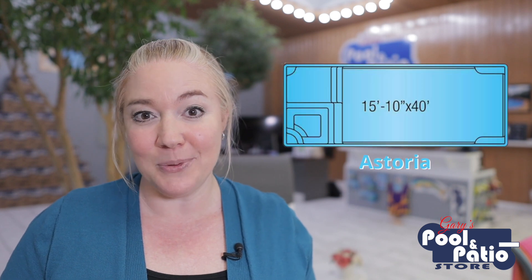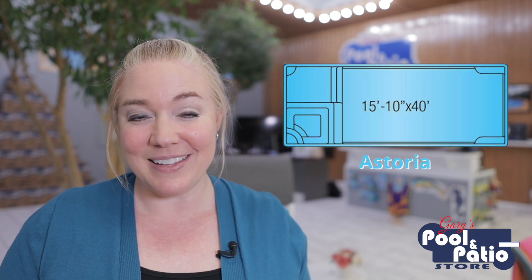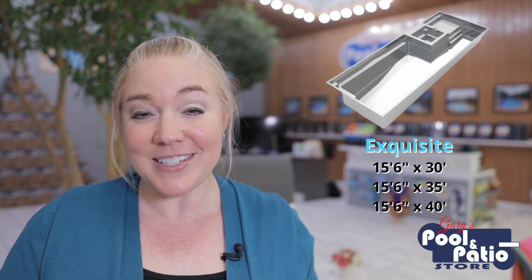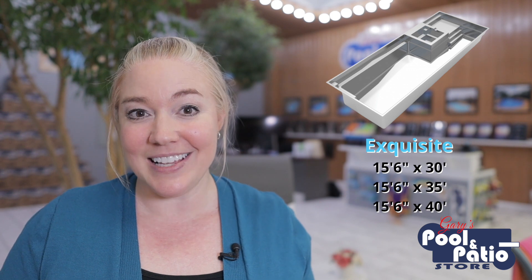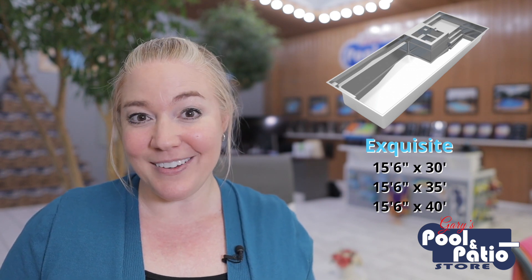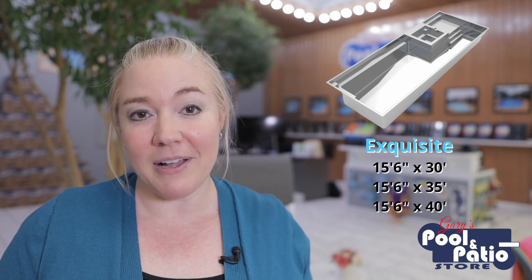Now, if you want to go very rich in features and you like having the splash pad in the shallow end but you also like having a built-in spa, you've got options from both Latham and Imagine Pools. Latham has the Astoria — it's a 16 by 40 foot pool with a nice little splash pad in the shallow end and a built-in square spa. And then Imagine Pools has their Exquisite model, which again has the built-in spa and a nice splash pad. It comes in three different sizes: 15 and a half by 30, by 35, and by 40.